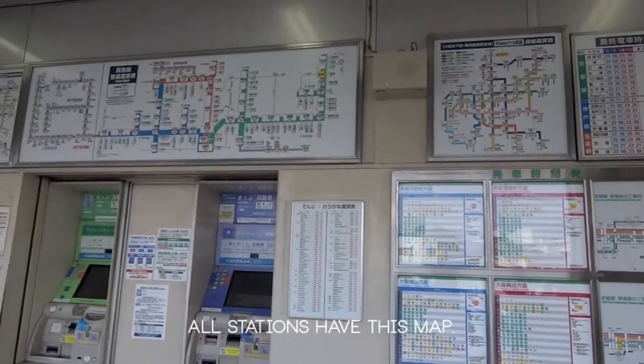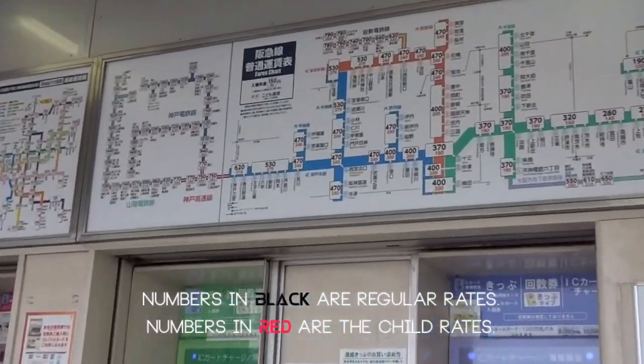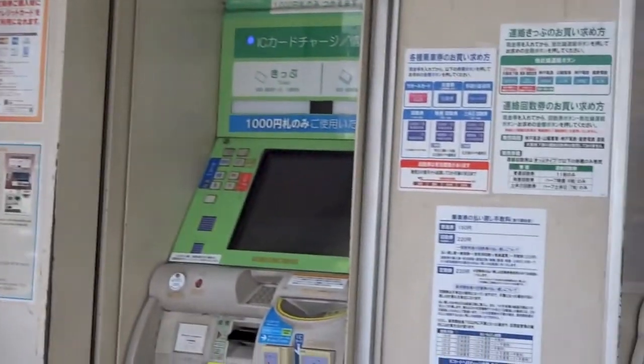This is how you get tickets — there's a big map and then these are all the machines.